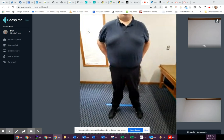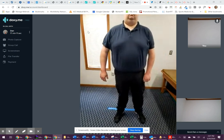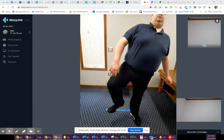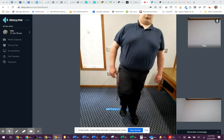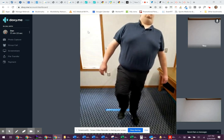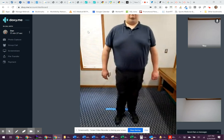Now I'm going to have you try to stand on one leg while I count to 10 slow. Let's do the right leg first. Begin. One, two, one, two, three, four, five. Okay, let's try the left leg.